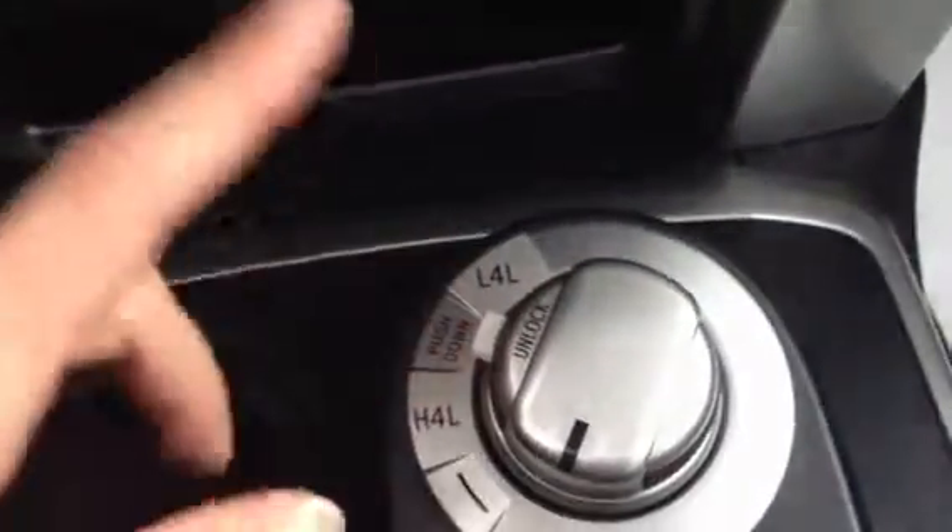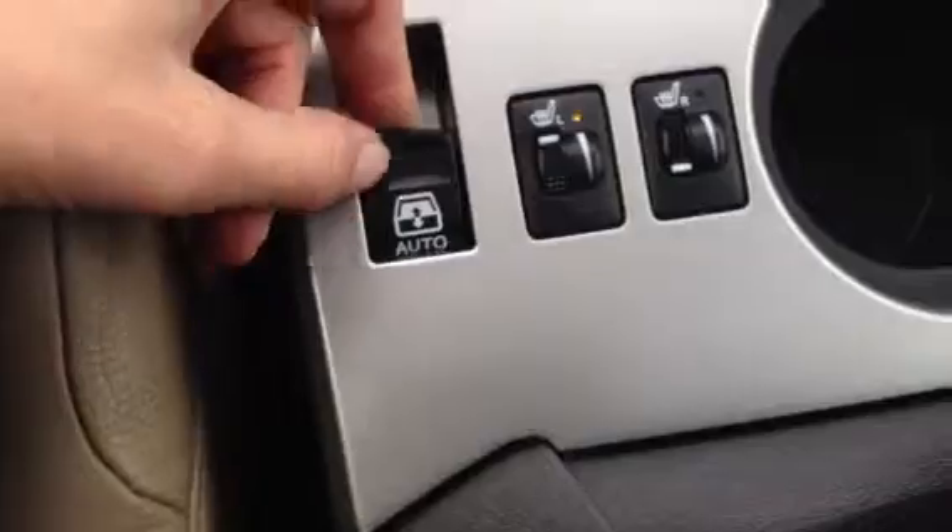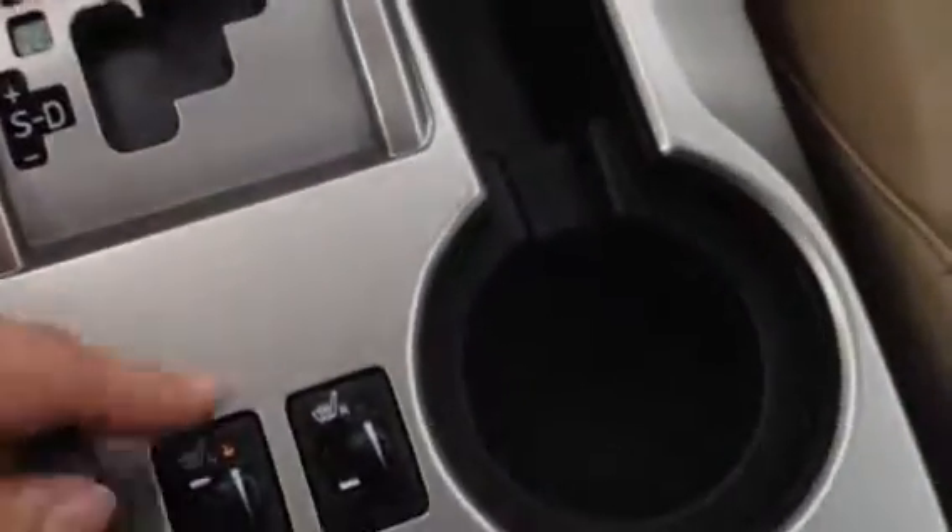Passenger airbag indicator here. You have your auxiliary power outlet and storage space, four-wheel drive options including sports mode. This controls your back window to put it down. You have heated front seats. Lift up your armrest and you'll find a plug-in and a storage compartment.